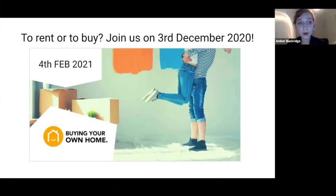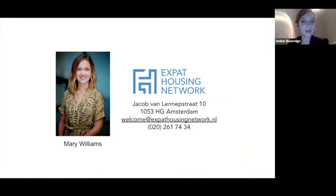If you're unsure whether to rent or buy, we also host a buying webinar — the next one is on the 4th of February. Feel free to register via Eventbrite. If you have any questions or would like us to send through this video, please email welcome@expathousingnetwork.nl.